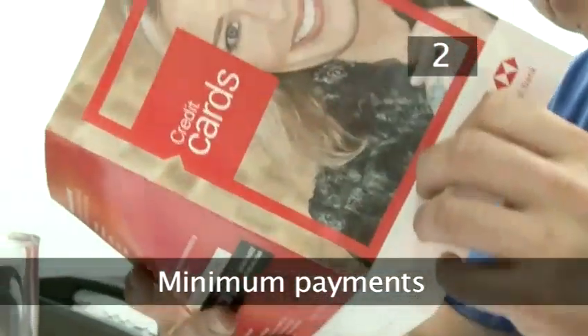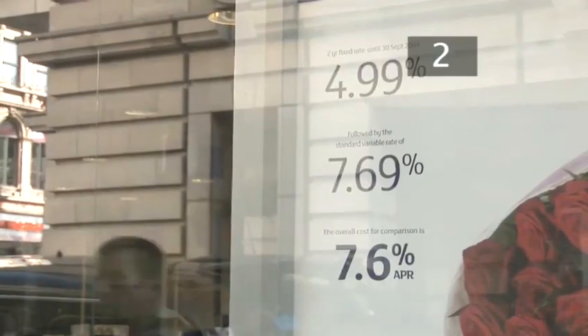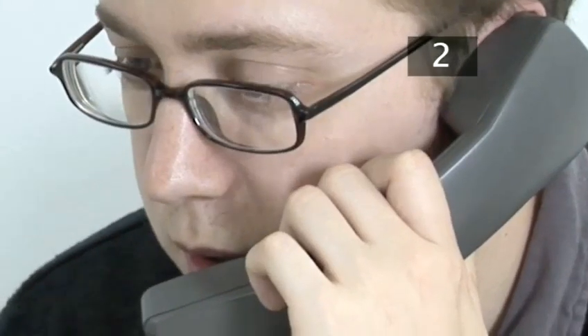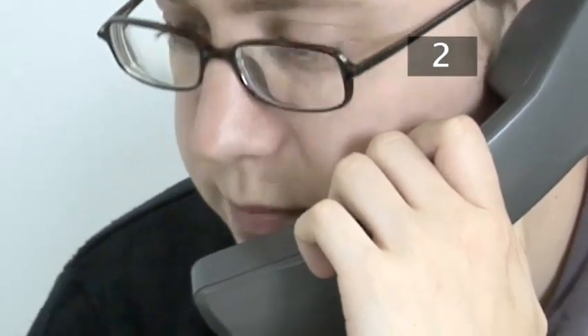Step 2: Minimum payments. If you can't afford to make the full payment of your credit card, make sure that you at least pay the minimum payment. Never ignore a demand — this is one of the worst things you can do to affect your credit record. If you're a bit short when you need to pay, you can always call up the credit card company and try to personally negotiate terms for a lower new minimum payment instead.